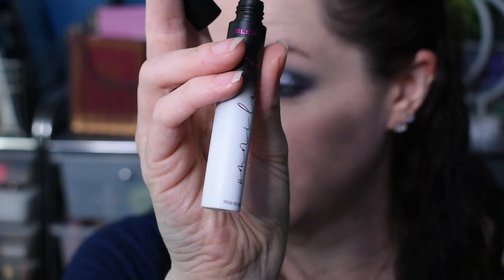I lined my waterline and upper lash line with Sabbath from Urban Decay — this is almost all I have left. I also threw on the Omni Lash mascara from Len Funny, although this is not my favorite, just because I haven't unpacked my makeup bag yet.